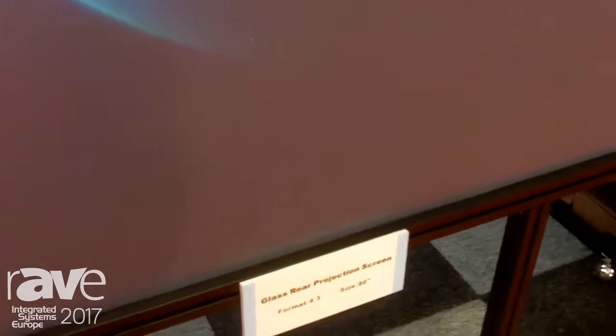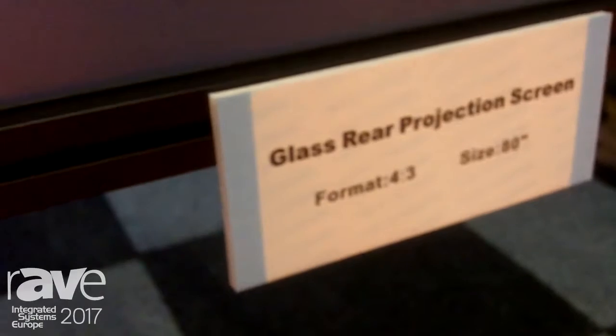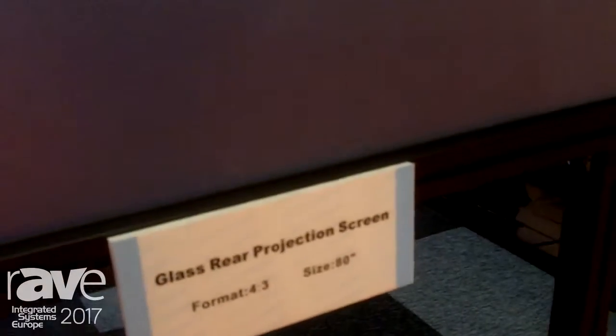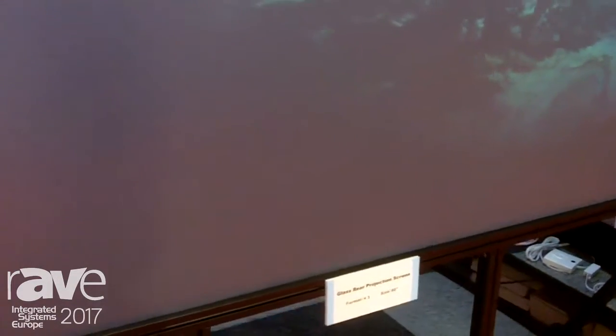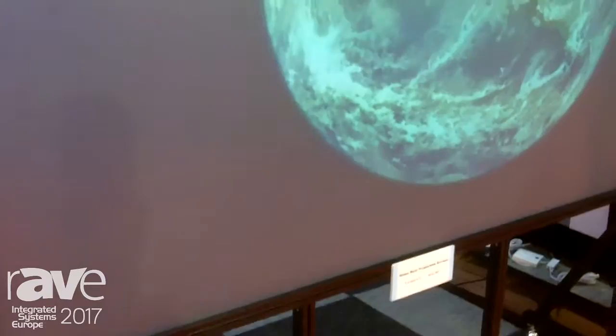It is an 80-inch glass screen, which you can use for rear projection for window demonstration. What makes it so special is that it is glass, but you can make a very clear rear projection for window demonstration.